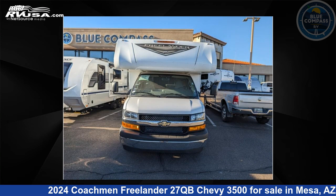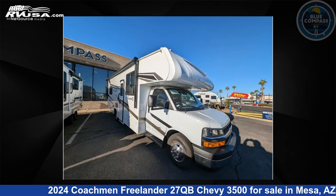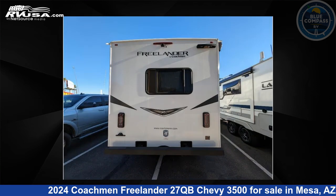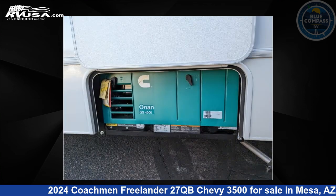This 2024 Coachman Freelander 27QB Chevy 3500 is a Class C RV. It is located in Mesa, Arizona 85202 and is offered for sale by Blue Compass RV Mesa. Click the link in the video description to visit RVUSA.com and see more photos as well as the current price.